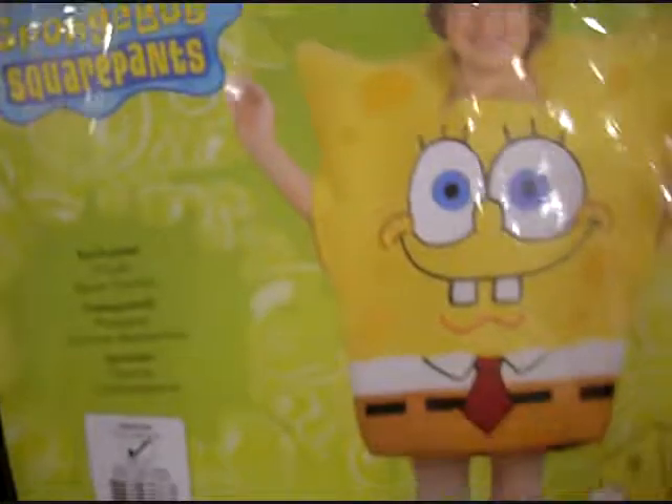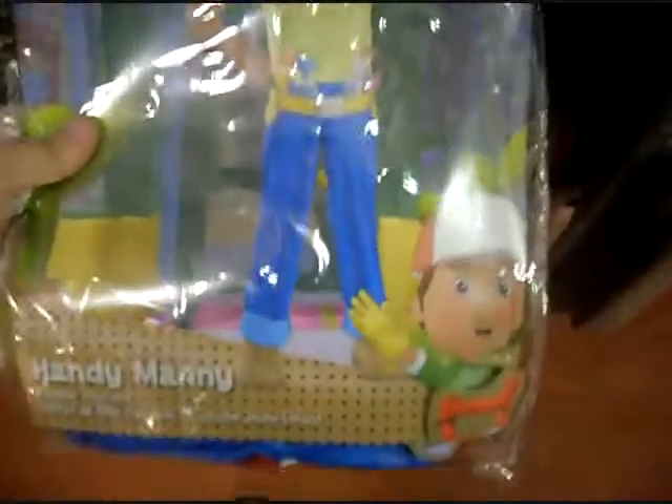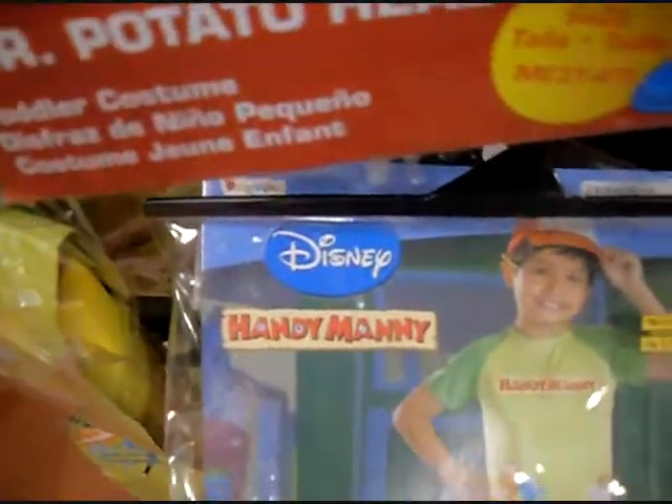Oh look at that, you can be a UPS driver. Product placement, yes. Ben 10 - something I never really paid attention to. Spongebob - there's always a Spongebob costume. There's Mr. Potato Head. And Handy Manny - someone I've never heard of in my life, no clue who that is at all. Apparently it's someone from Disney, though.